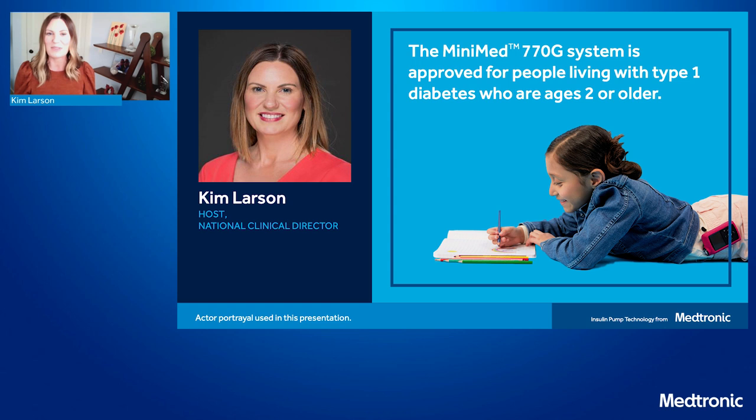From my experience working with our customers, I know how essential convenience is for those using technology. With this system, people can discreetly check their insulin delivery history and CGM trends all on their phones — it's a pretty amazing feature. The MiniMed 770G system is FDA approved for individuals as young as two years old that are living with type 1 diabetes.